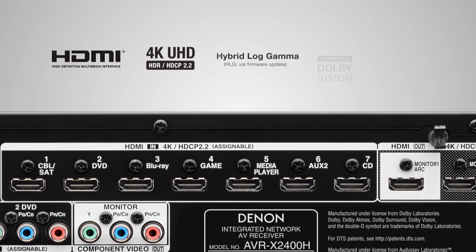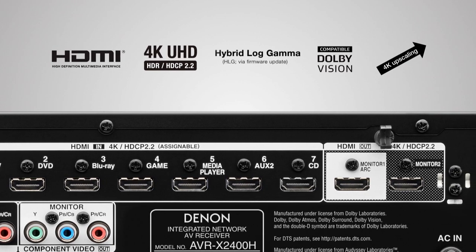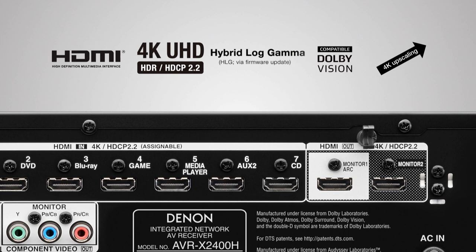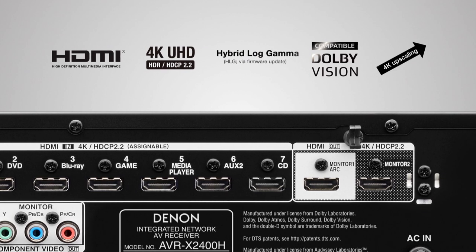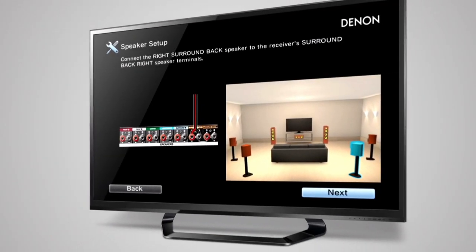Create your own cinema experience with all the latest HDMI video technologies, including high dynamic range, HDCP 2.2, Dolby Vision compatibility and 4K upscaling.